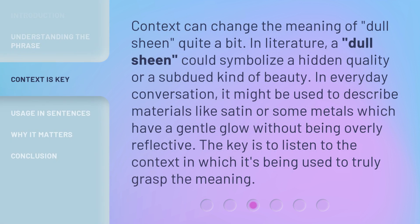Context can change the meaning of 'dull sheen' quite a bit. In literature, a dull sheen could symbolize a hidden quality or a subdued kind of beauty. In everyday conversation, it might be used to describe materials like satin or some metals, which have a gentle glow without being overly reflective. The key is to listen to the context in which it's being used to truly grasp the meaning.